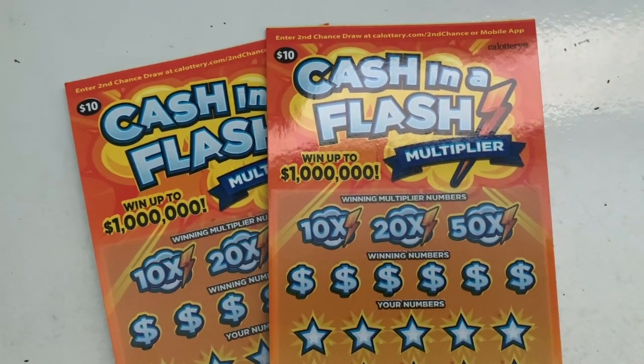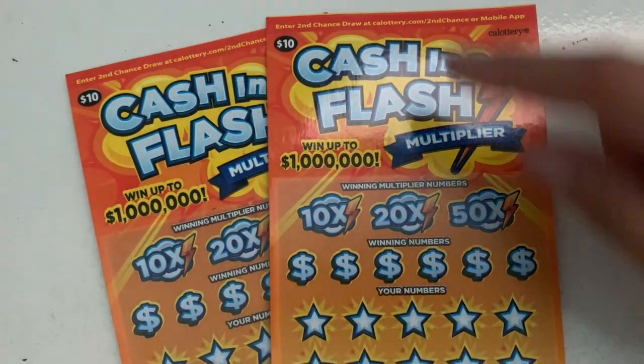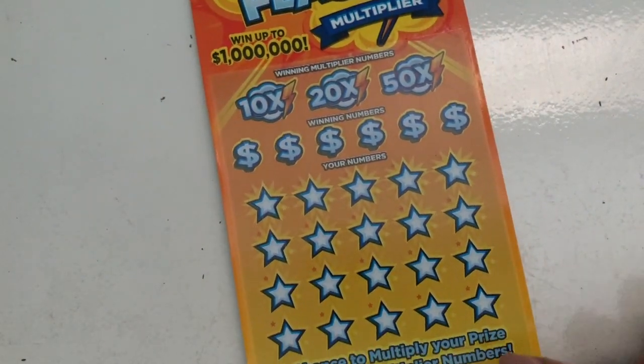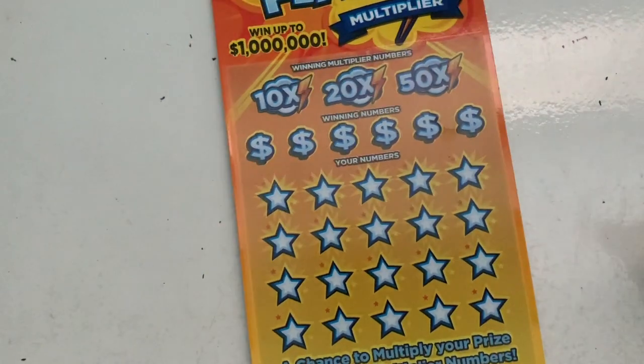What's up YouTube! I have two cash-in-a-flash tickets right now, so it's gonna be a $20 session. Let's see if we can get anything — the numbers are 40 and 41. Let's start with 40. This is a matching numbers game where you can match your number to those multipliers.